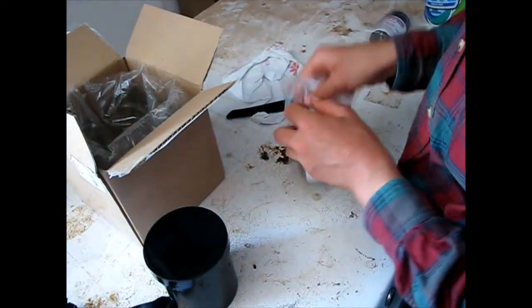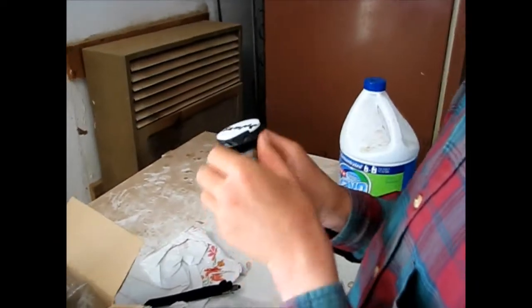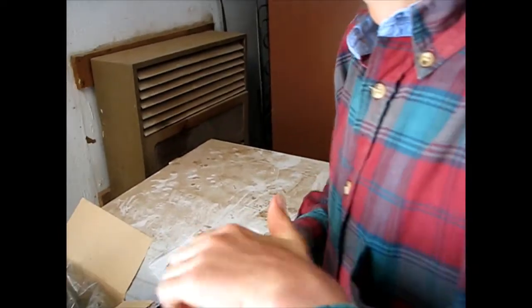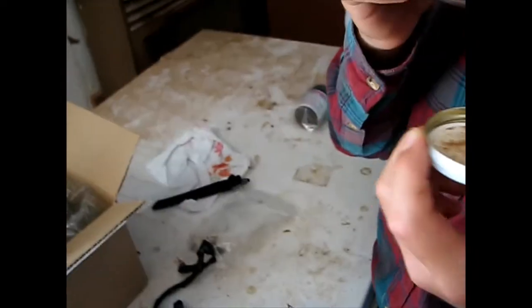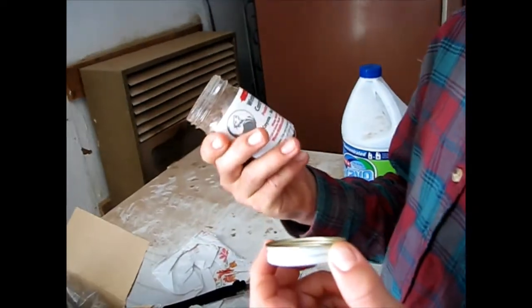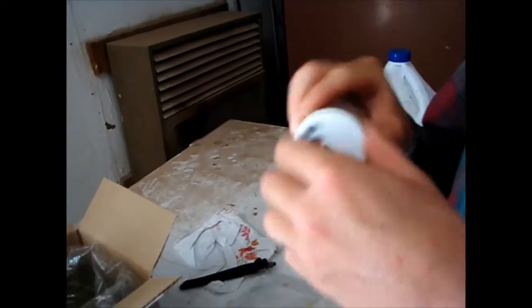Let's open bait number one and see what it looks like. There we go — here's what it looks like. It smells more like a lure to me. Ought to be a good change-up bait.